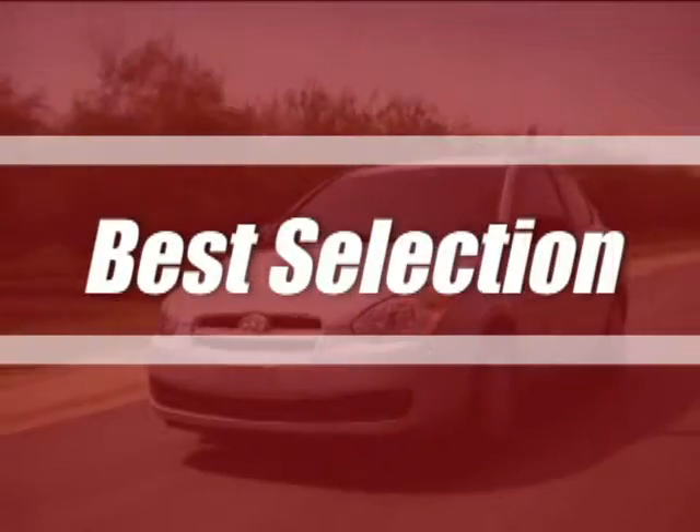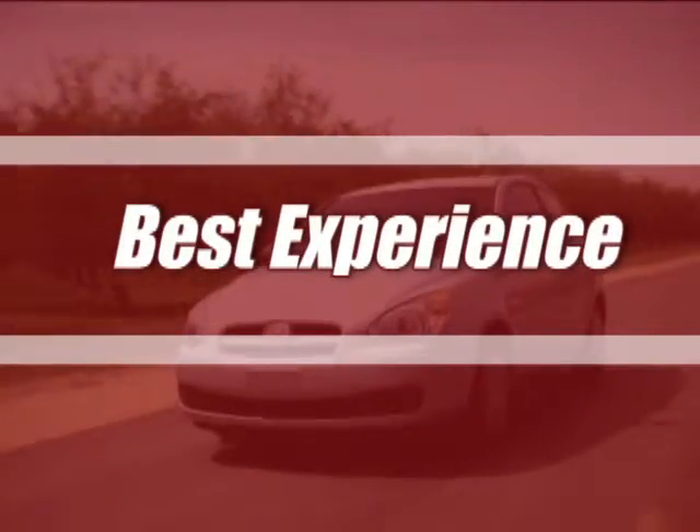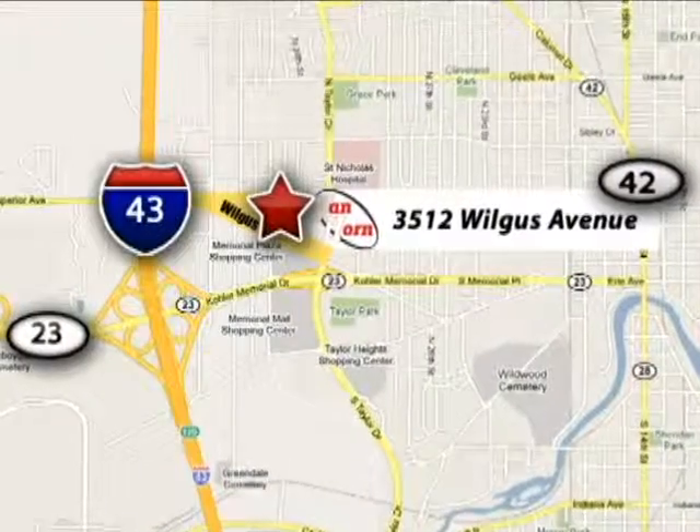Van Horn Hyundai has offered the best selection, best service, and the best experience in Southeastern Wisconsin. We're conveniently located at 3512 Wilgus Avenue in Sheboygan, Wisconsin.